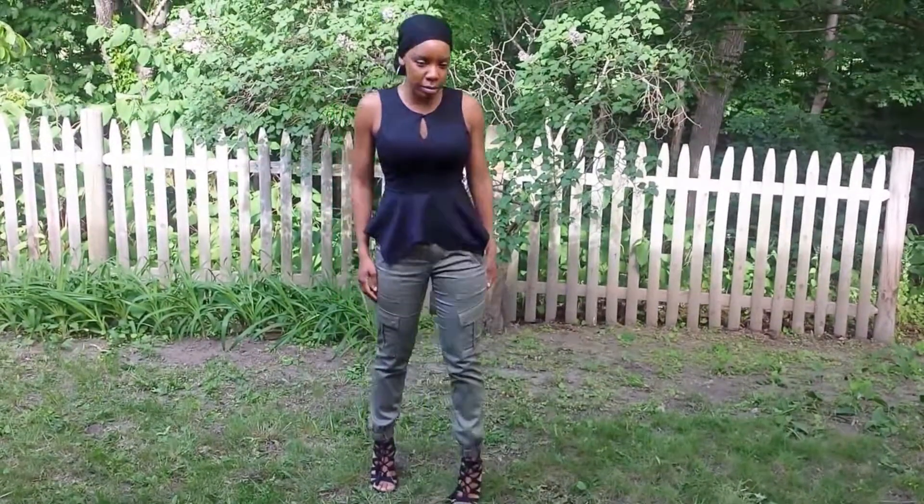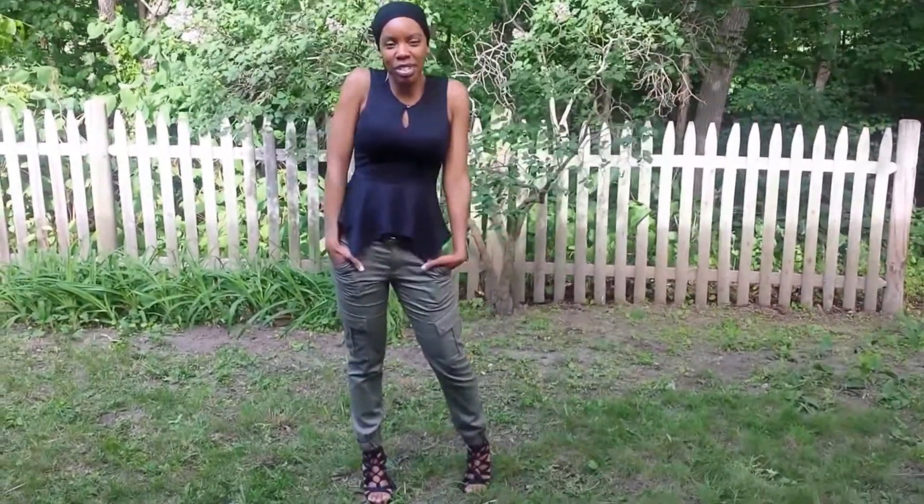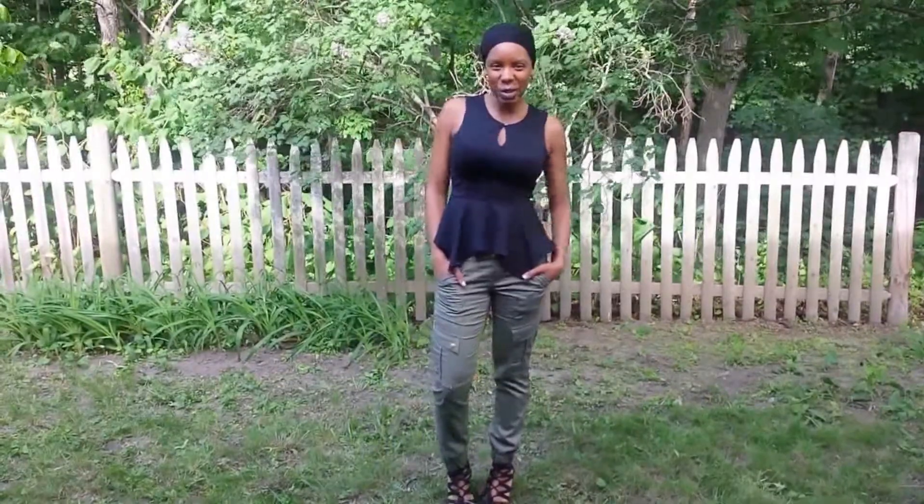So it wasn't too plain. I love these pants — they're so comfortable and this look is pretty easy and can be taken anywhere. That's my outfit, thanks for watching!